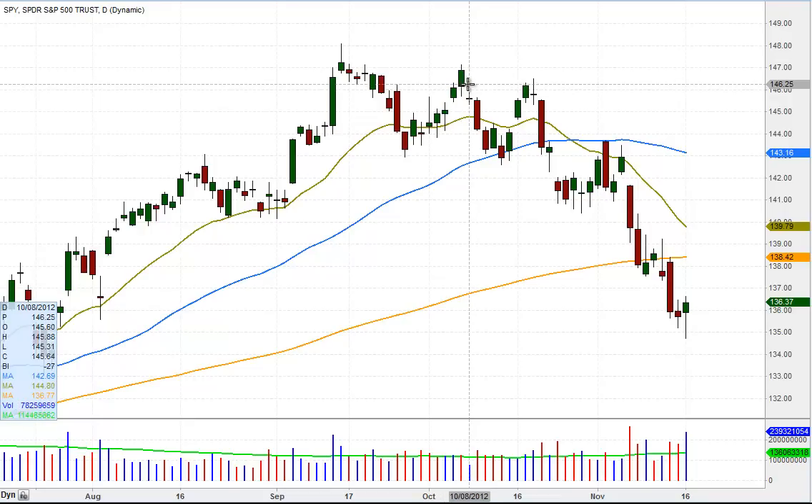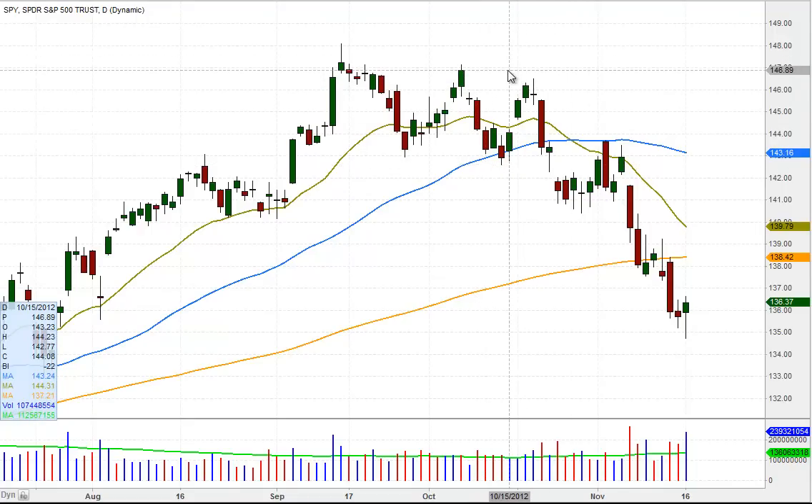Our model shifted into neutral territory on 10.8. After a few more days of heavy volume selling action, our model generated a full sell signal on 10.12, which means that we no longer want to initiate long positions and that there is a potential for the market to sell off substantially within the next few weeks.